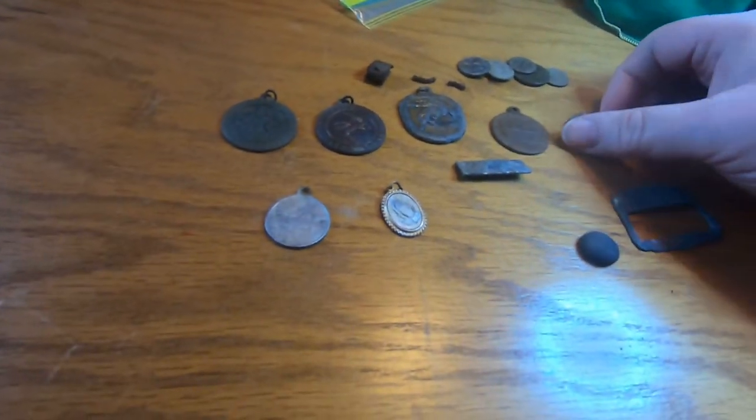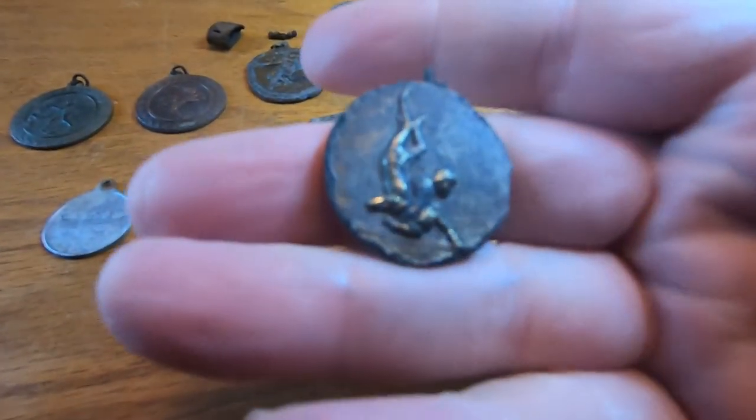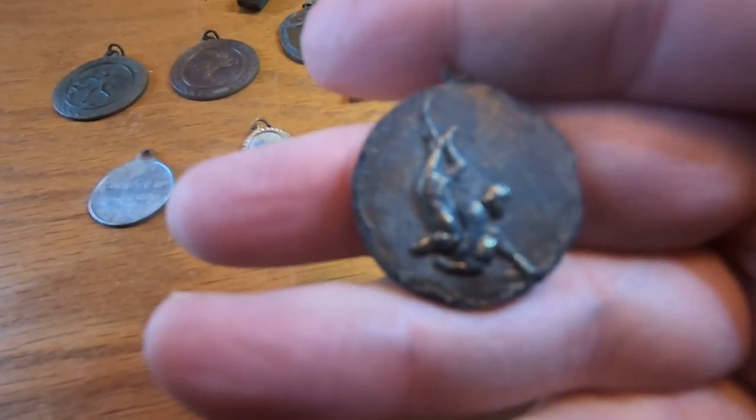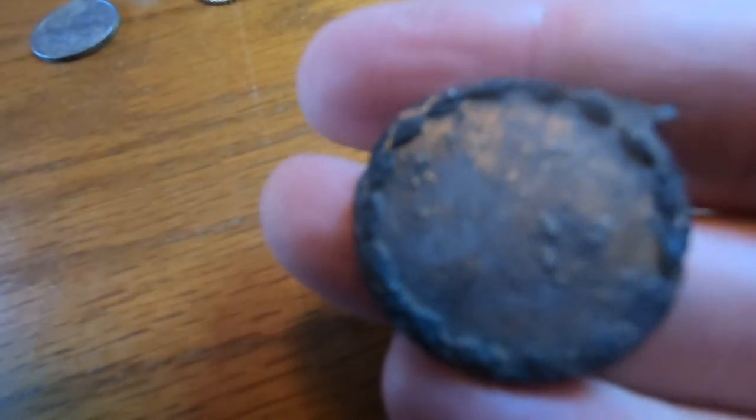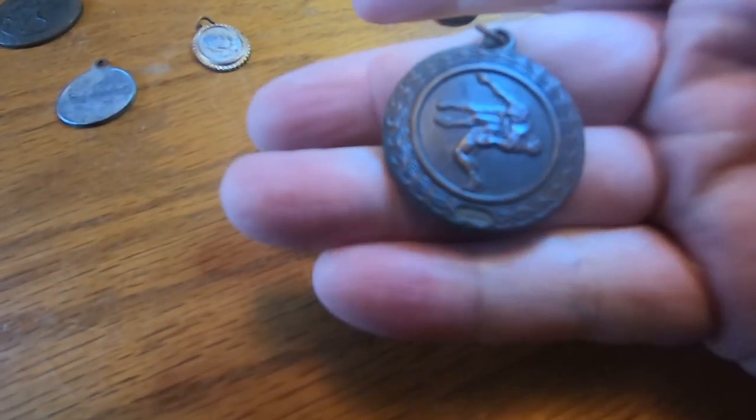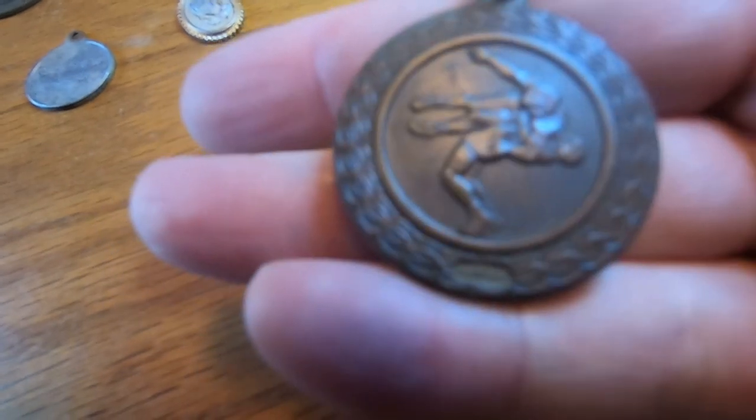I got these medals the other day. Most of them are athletic, like wrestling. I don't know if this one's got anything on the back side of it — nothing I can really see on that one. That was in pretty good shape, cleaned up really nice. This one — see, Maryville third place. You can see it pretty good right there.